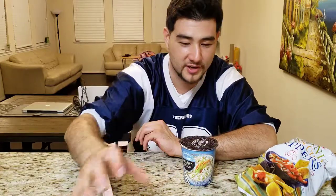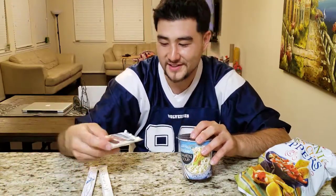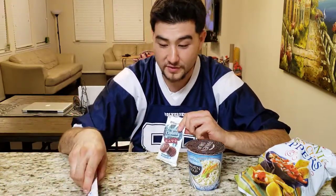Give me a holler if you want me to hook you up with some kimchi for your food truck — make some kimchi fries. And don't forget your chopsticks.